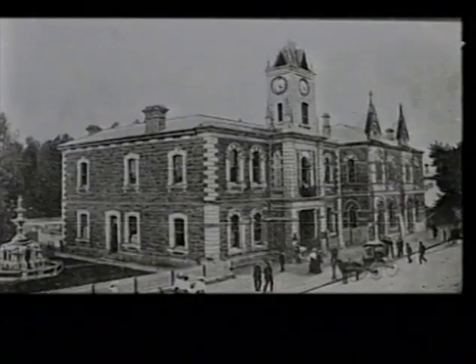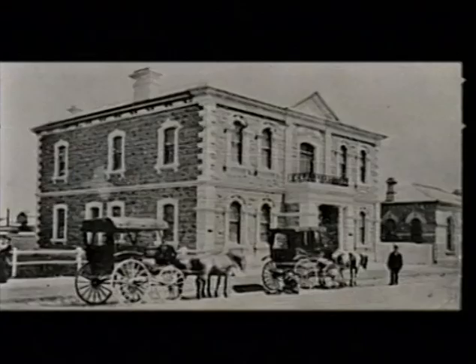Early civic buildings featured classic architecture. They were the Institute, Library and Hall and Town Council Chambers, built between 1868 and 1906.